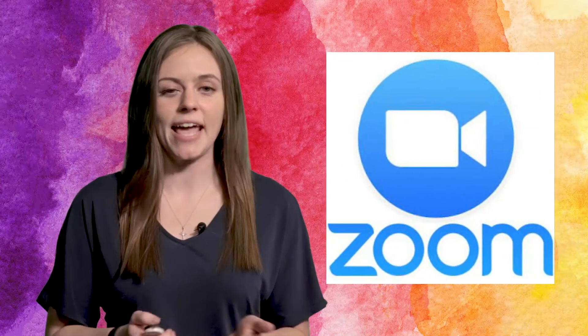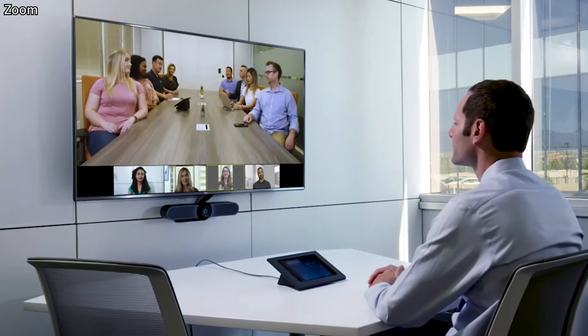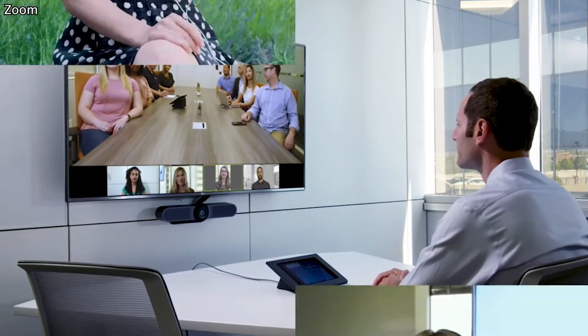Zoom is an easy and cost-effective way to hold video meetings with colleagues and potential clients. The free iPad app allows you to join and create your own meeting using the front-facing camera, while even allowing you to screen share, just like you can on your laptop.